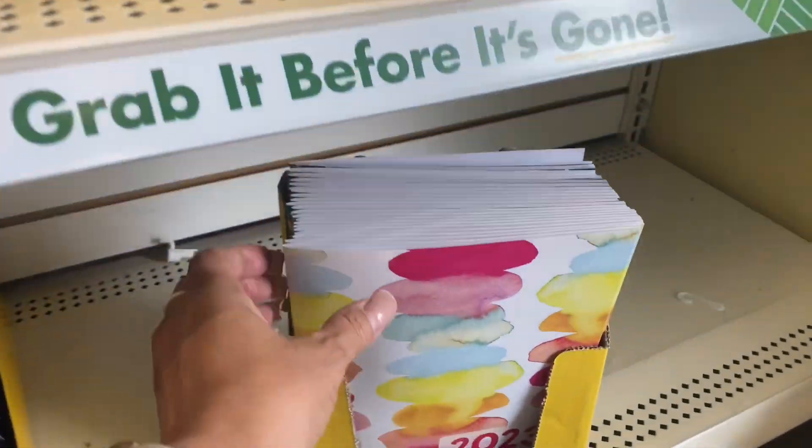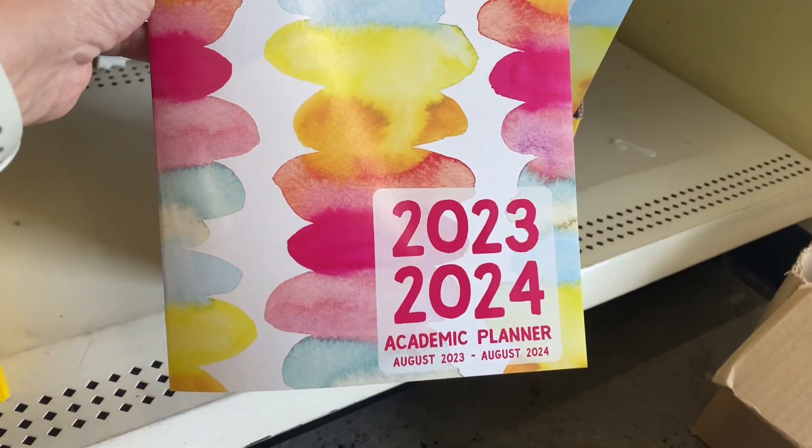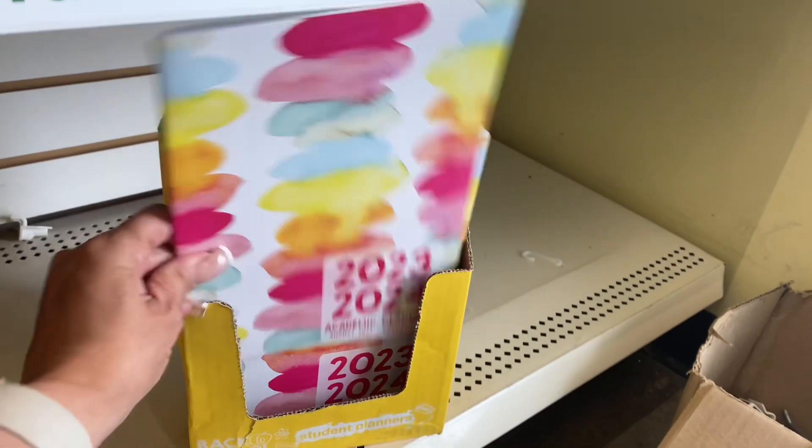I cannot believe this — we're still in June! Let me see what this looks like. This is pretty neat; I might need to get one of these.